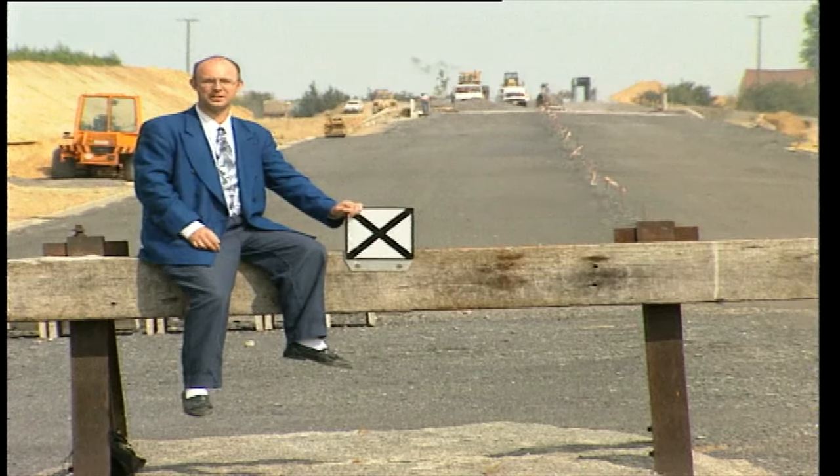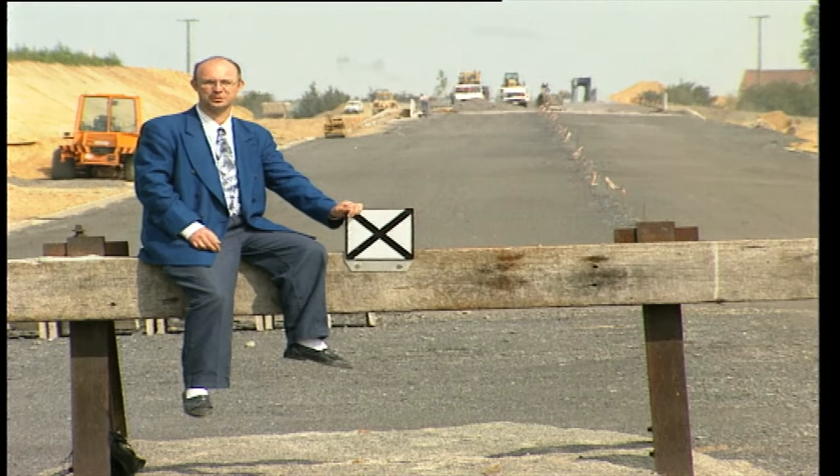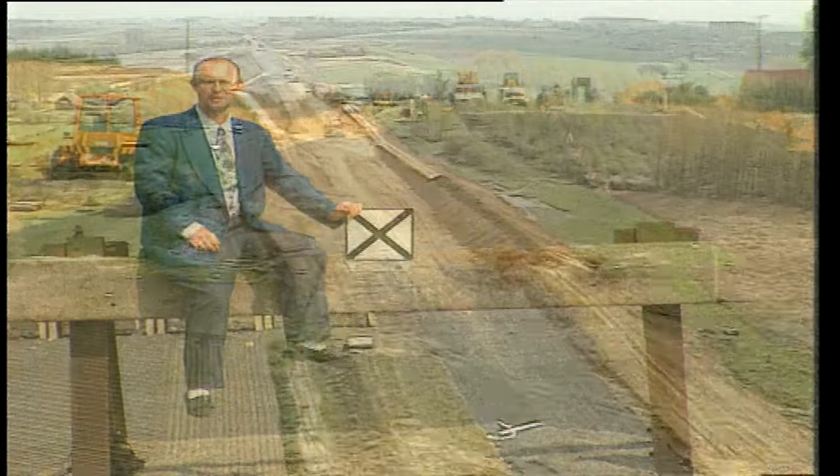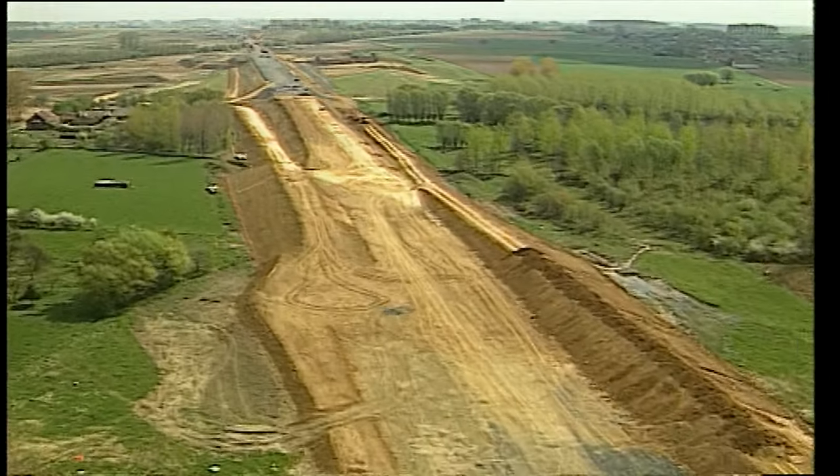Les 15 premiers kilomètres de la ligne, inaugurés le 2 juin 1996 après 30 mois de travaux, se terminent ici. Les chantiers suivants s'étendant jusqu'à Bruxelles sont depuis lors bien entamés, et les voies provisoires attendent la phase suivante des travaux.